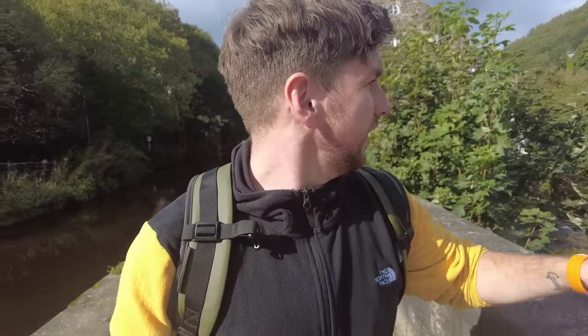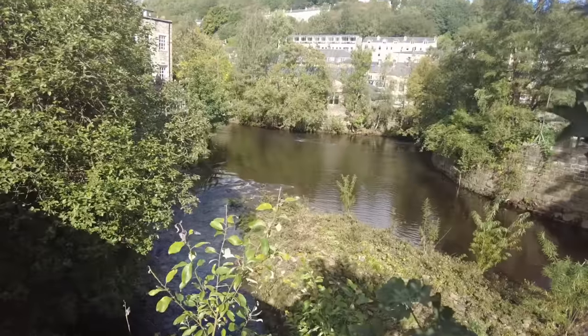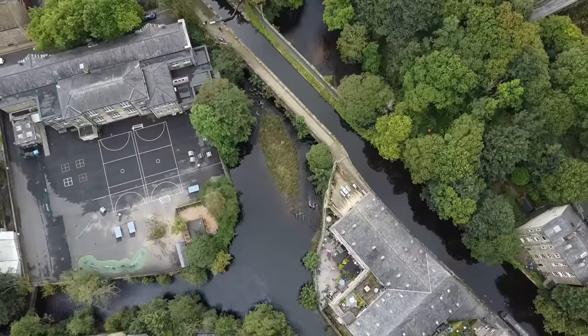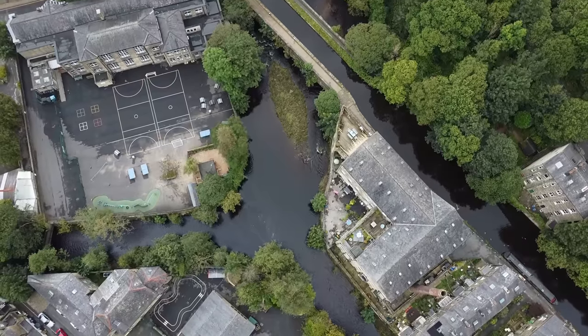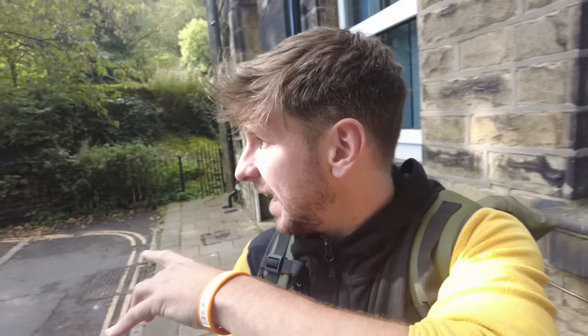Here we are in Hebden Bridge. There's the canal, but look at this — this again shows why it floods so badly. Down there, one river comes in from one direction and another river comes down from another direction, all meeting here just next to the canal. Essentially it's a giant meeting point of all these different bodies of water. And alongside those main rivers, you've got smaller rivers that flow into the town — small little streams which, when the rain comes, aren't small little streams anymore.